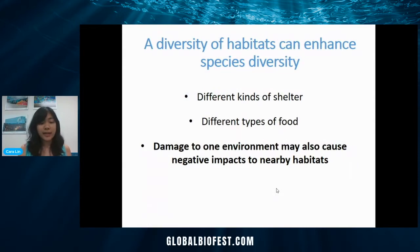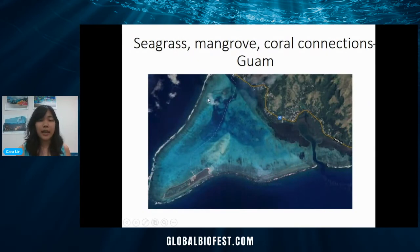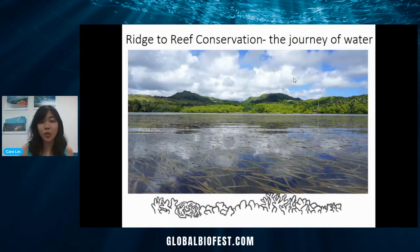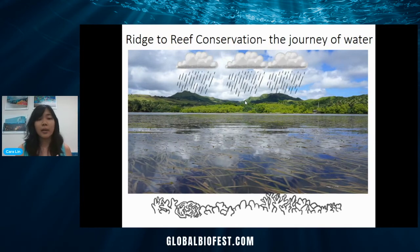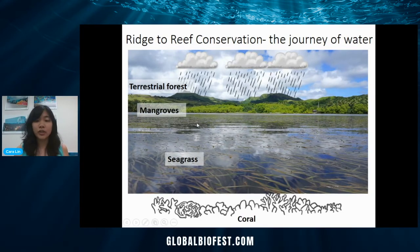This also means that if we damage one habitat, it might cause negative impacts to nearby habitats. Zooming in on Guam — here's the island, part of the Marianas Islands, with the Marianas Trench nearby — we'll focus on Cocos Lagoon in the south. Here are some seagrasses, with corals along the edge and within the lagoon, and mangroves lining the shoreline. This illustrates the importance of ridge to reef conservation — we're protecting the whole watershed when we want to protect coral reefs. When it rains, water flows through the terrestrial forest, then through the mangroves, then the seagrasses, and finally reaches the corals. At each step, the forest, mangroves, and seagrasses filter that water to ensure good water quality for the corals.